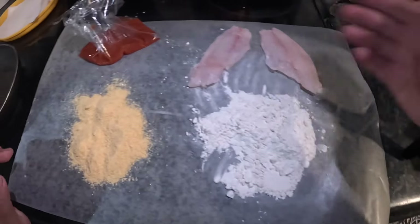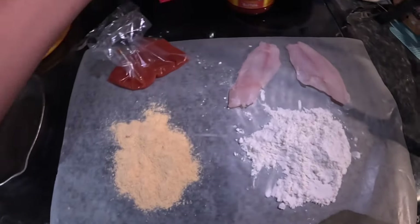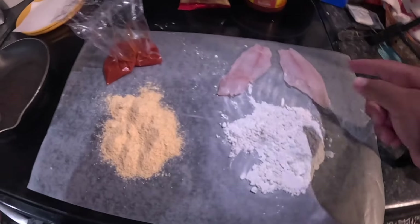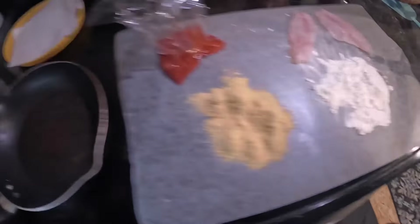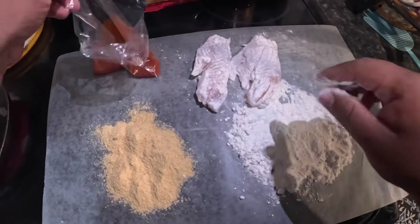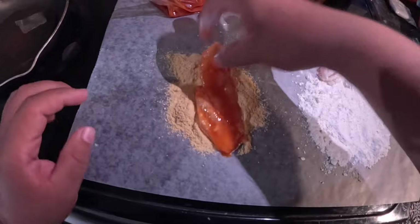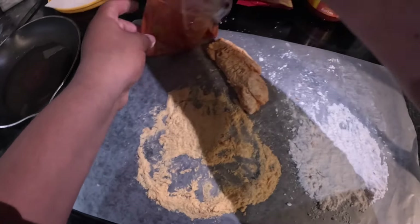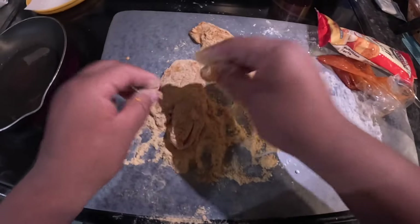We're in the kitchen now and got the spread out. This is just all-purpose flour, we got the fish fry right here — my favorite, Louisiana Cajun — and in this bag is our binder, which today is buffalo sauce. Basically I'm gonna put the fillets first in the flour, then in the binder, then in the fish fry, and then they're gonna take a little hot oil bath. Some people will double-dip and coat it again — I don't really need that much breading on them though.